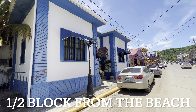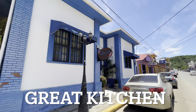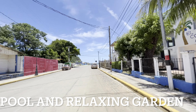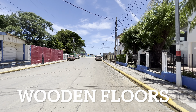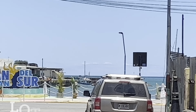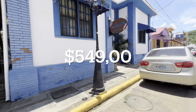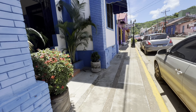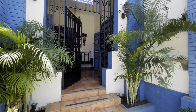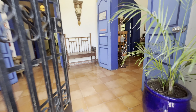Good morning. This is Natalie with Discover Real Estate. I'm outside the Hotel Posada Azul, which is right up the street from my office. Down there on the corner on the left is my office, and that's the ocean at the end of the street. So you've got a little bit of ocean view from the entrance into this property. It is a boutique hotel with seven bedrooms and it's for sale right now. Let me take you in and give you a little tour.